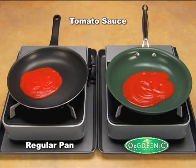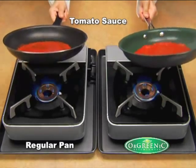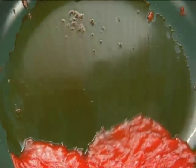Burnt sauce will ruin a pan. But watch — this tomato sauce slides right across the superior non-stick surface.